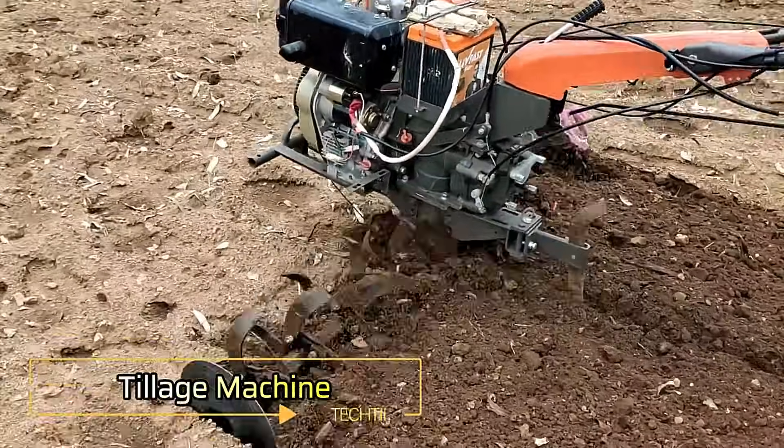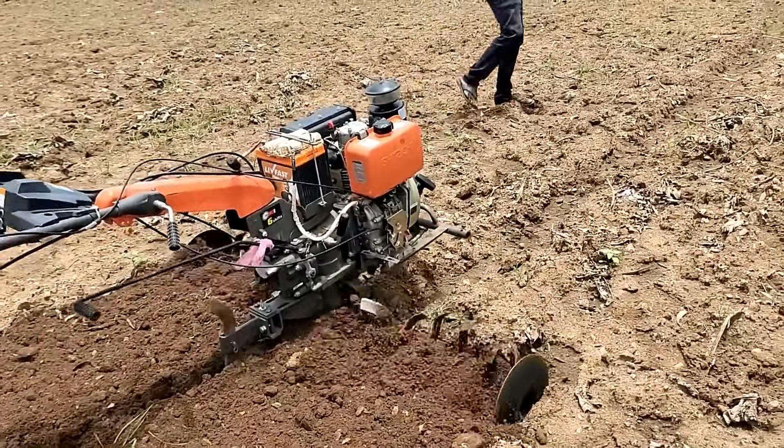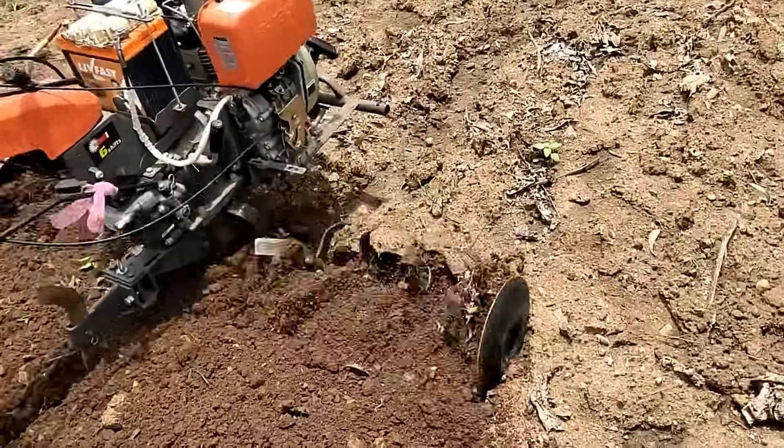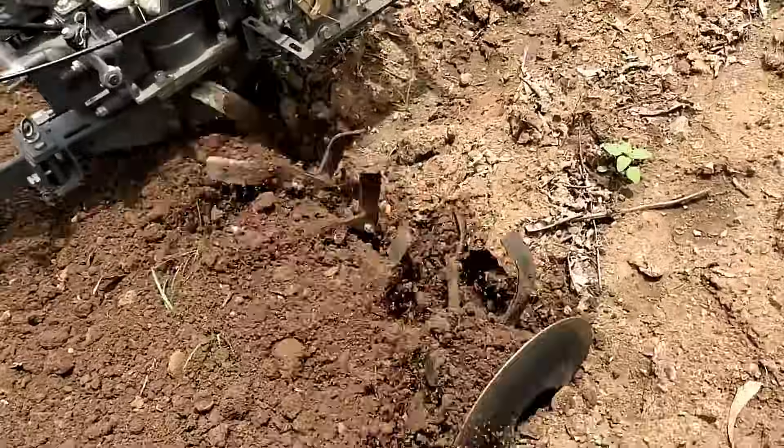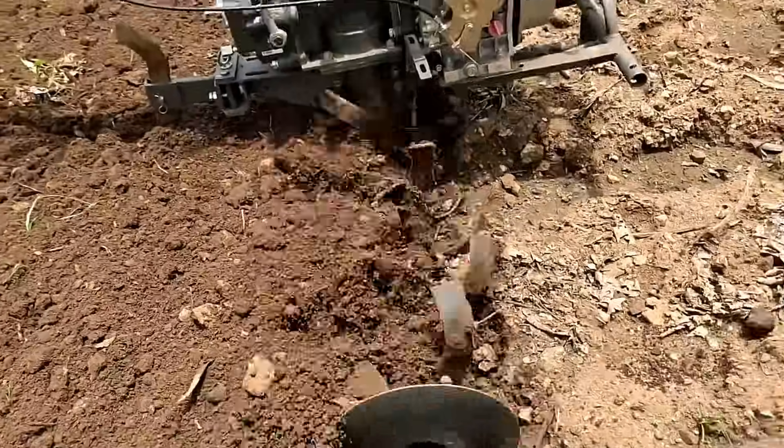Tillage Machine. Equipped with a 6-horsepower diesel engine, this multifunctional machine is ideal for preparing soil for planting. It can efficiently work autonomously along the same route, ensuring consistent and thorough soil preparation.